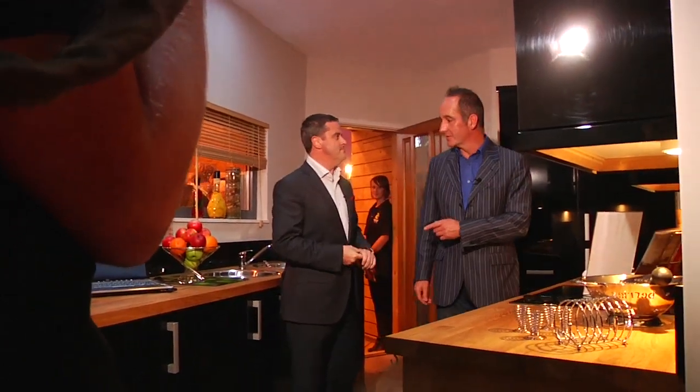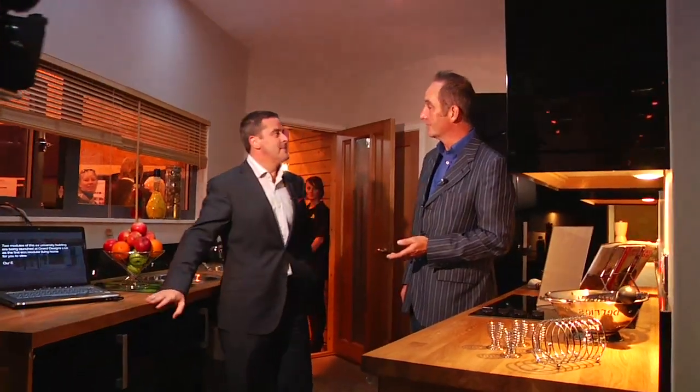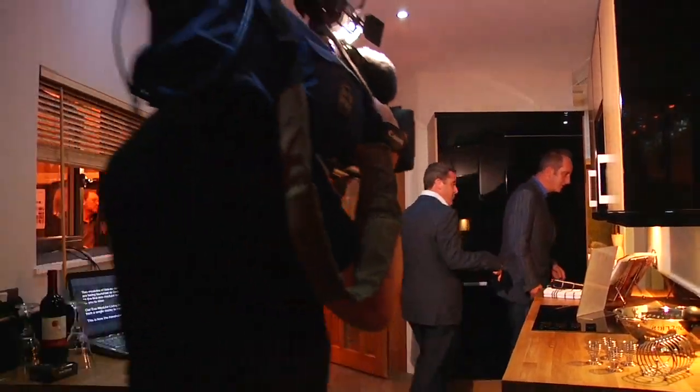Do you know what this building used to be? It used to be a university building. It's a modular building which was built originally in the 70s. And then they take it down, store it in warehouses, and then rebuild it as new. It used to be lecture rooms apparently.